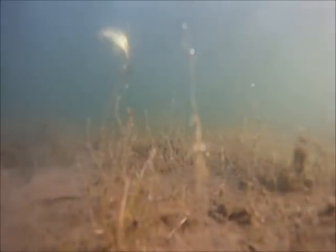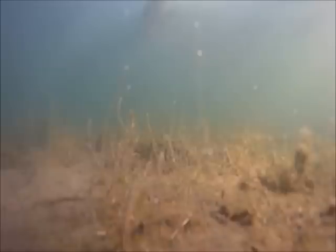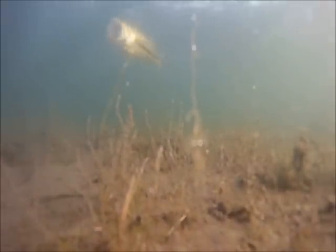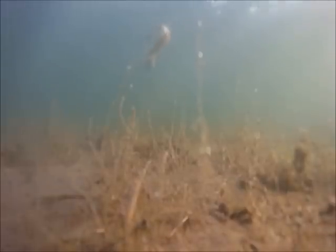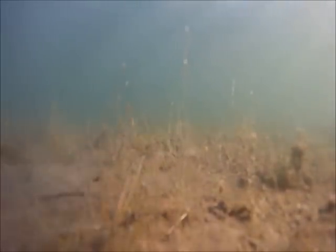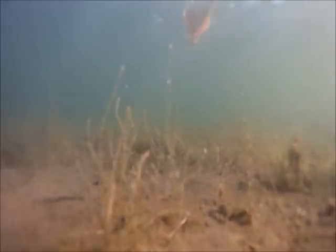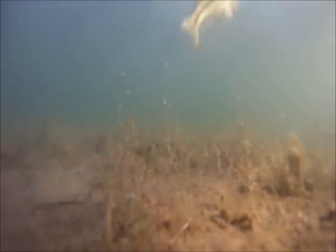Normally we can see the strike with our polarized lenses, but today it was very windy so the surface was very choppy and we couldn't really see. So we were pretty much blind casting — we could see a strike happening or the bass chasing it, but couldn't actually see that moment when we set the hook normally.